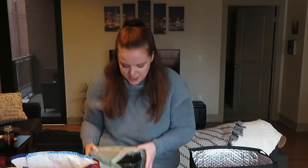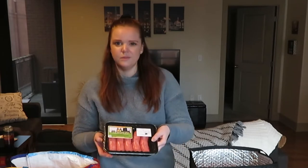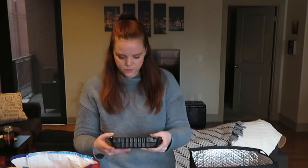We also got some generic meat — some ground beef for meatloaf muffins which I've shown before for meal prep this week, and then two packs of sausages. We're going to be making bangers and mash this week.